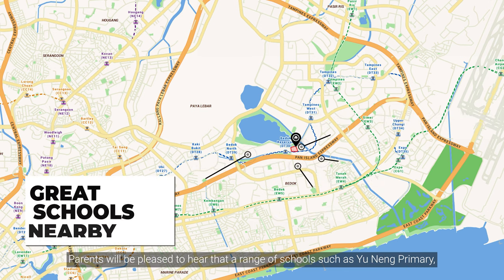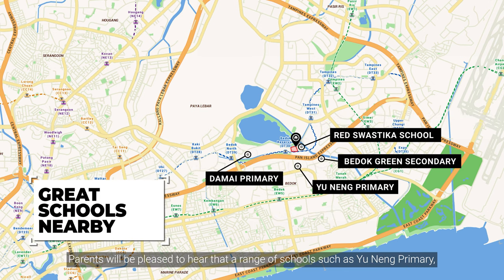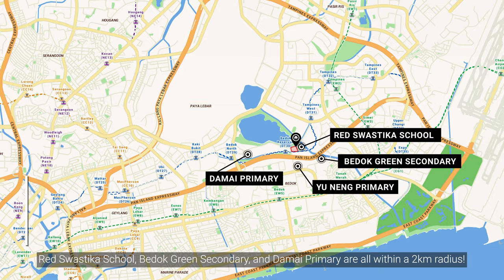Parents will be pleased to hear that a range of schools such as Weening Primary, Red Swastika School, Bedok Green Secondary and Damai Primary are all within a 2 kilometre radius.